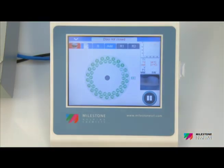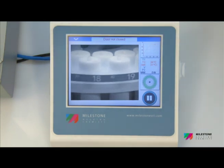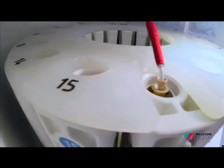The Ethos Up Safe View is a high-definition digital camera interfaced with the instrument terminal. It allows the chemist to monitor the course of the digestion, even though the instrument is fully protected by an all-stainless steel door.